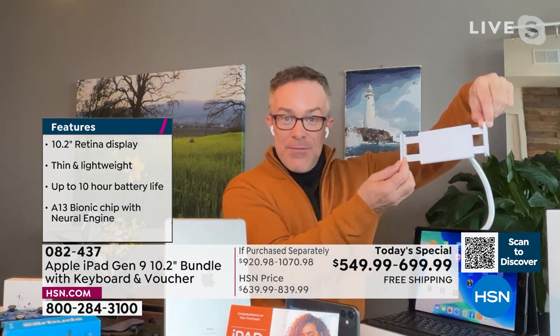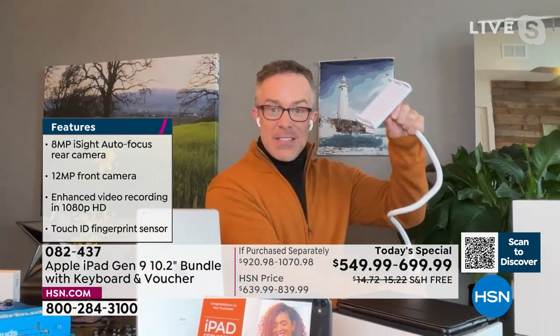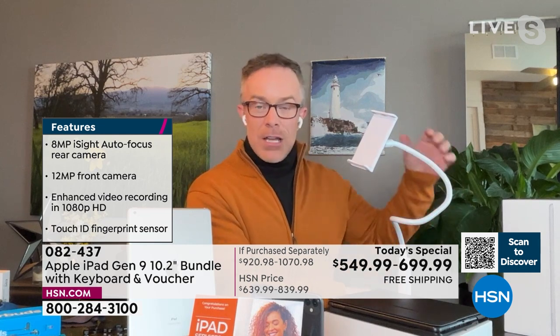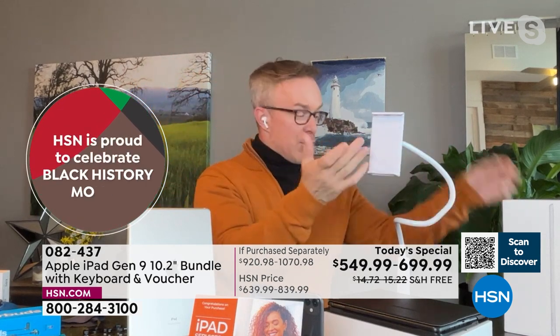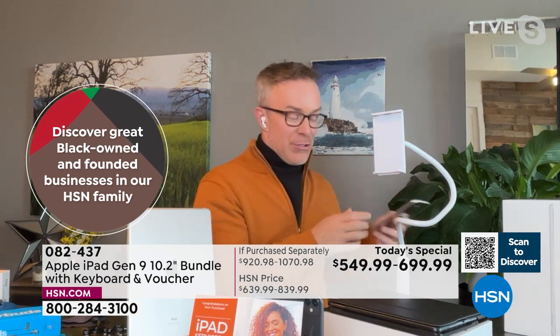HSN has doubled the return policy to 28 days. The gooseneck tablet holder is brand new — never offered before. It's expandable to fit your tablet, rotates between landscape and portrait, and clamps down onto a countertop, desktop, or coffee table. You can watch movies hands-free; college kids attach it to bunk beds. It also holds a cell phone. Bill demonstrates it while Center Stage technology keeps him in frame.